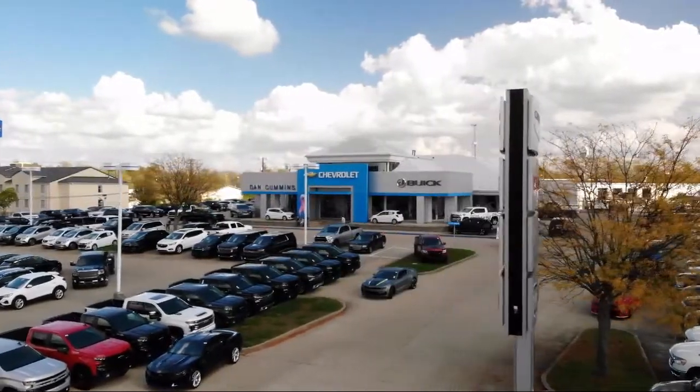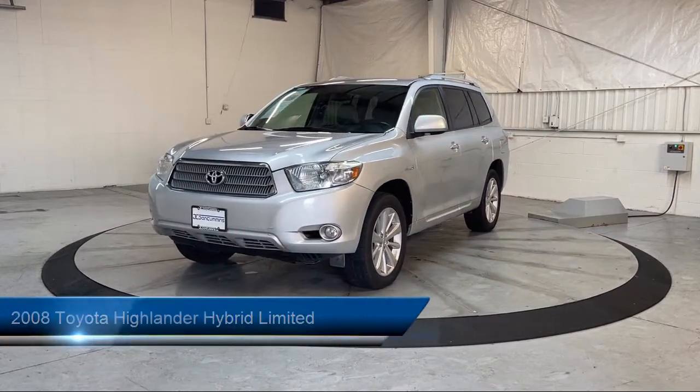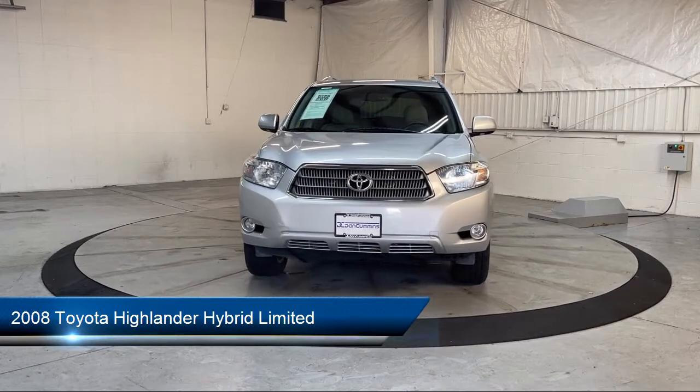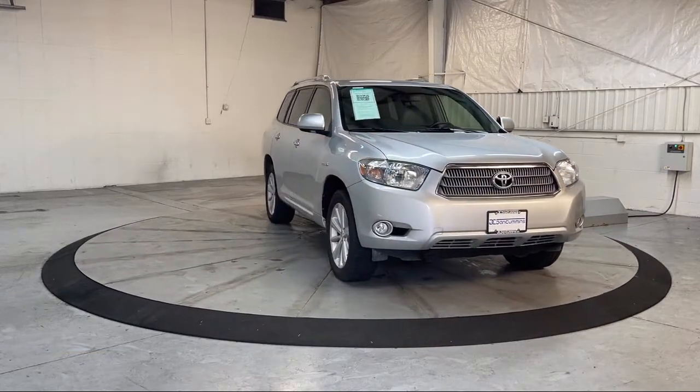Welcome to Dan Cummins of Georgetown, and here's a look at one of our many great vehicles for sale. It comes equipped with roof rack, third row seating, keyless entry, heated door mirrors, CD changer, and heated front seats.